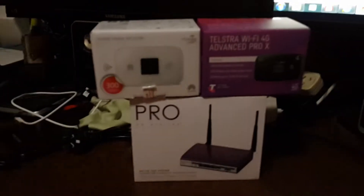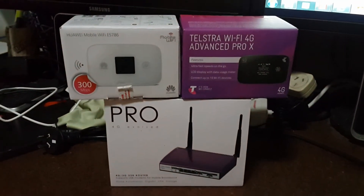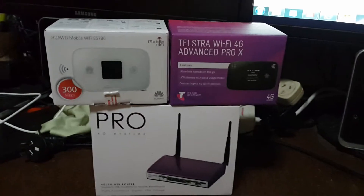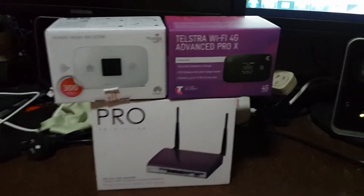So here we are in the office. Basically the new modems, which are the new Huawei modems, they're a 4G X modem — Optus have one, Telstra have one — especially the fact that they're tuned for 700MHz, which is the new frequency.